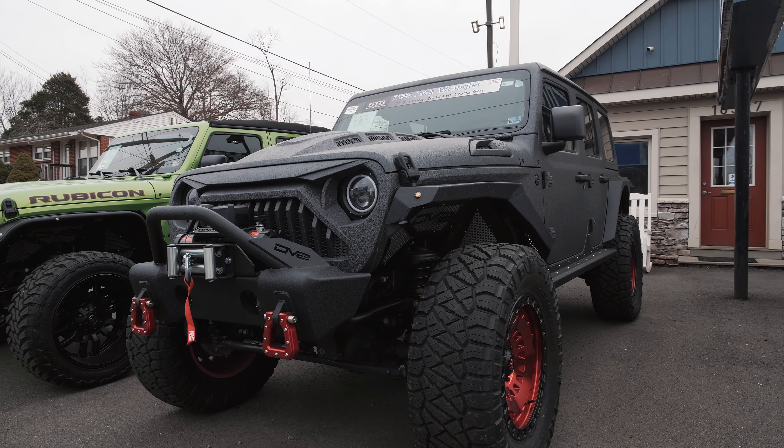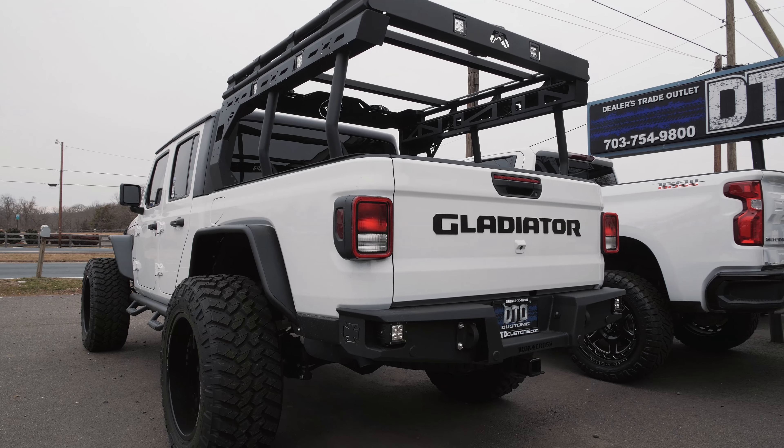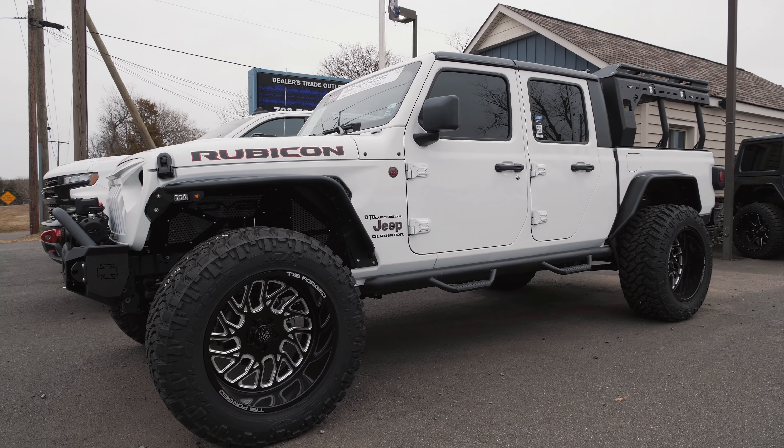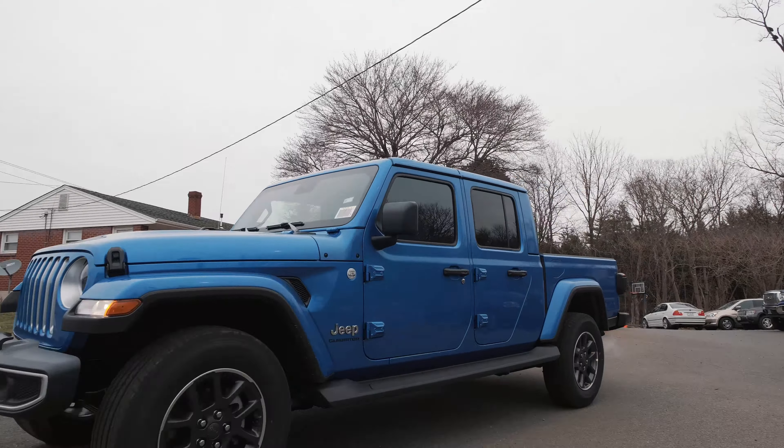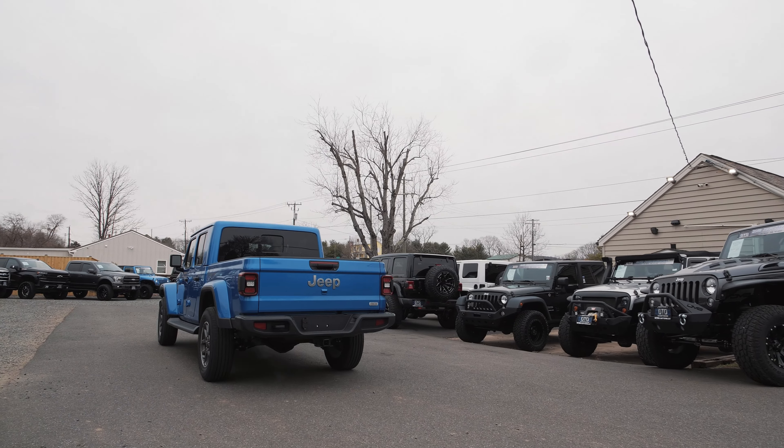And if they want to customize to a certain way or switch some things around, we want to make it as easy as possible for them. So we're here today because Kenny's coming down to pick up this 2020 Hydro Blue Gladiator behind us. He always meets and exceeds expectations, so I'm excited to get it on our lot and have it for sale here soon.